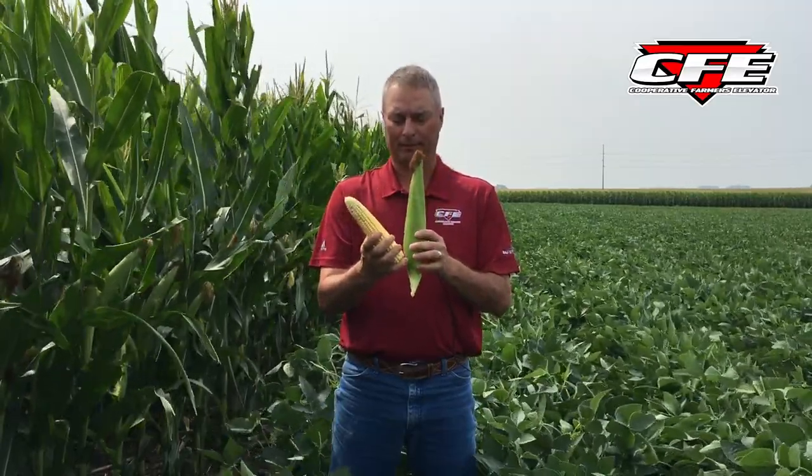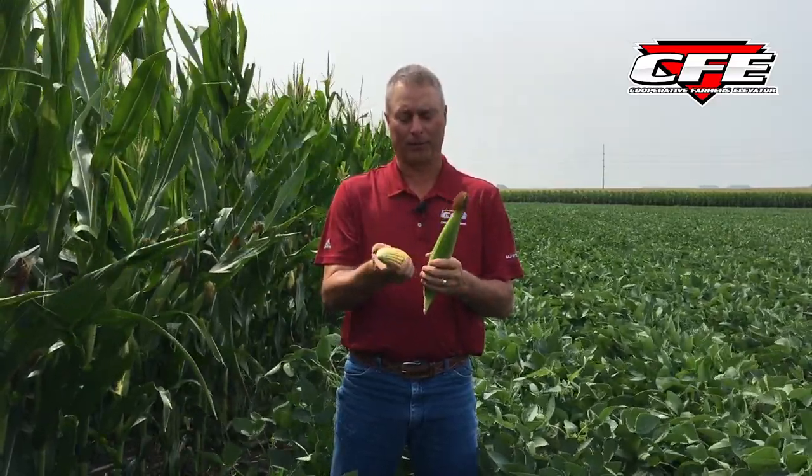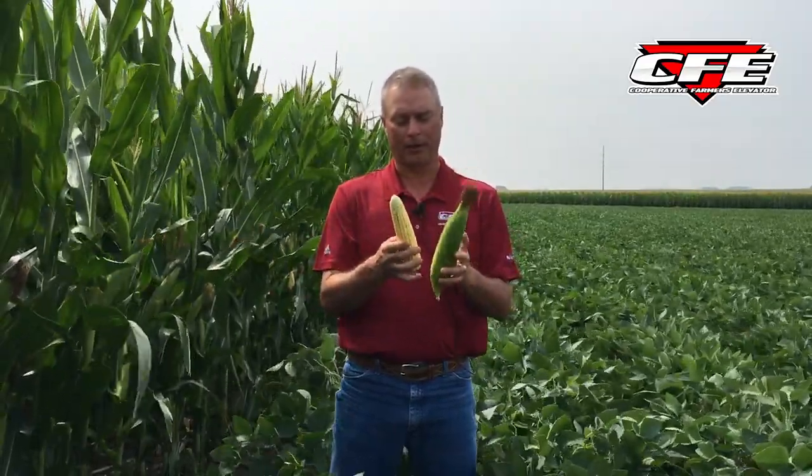This next one is a full R3. There's probably not much besides milk in these kernels, but they're getting close to some dough. R3 is characterized by solid brown silks and kernels with yellow color, but if you smash them they're still full of milk. This is for sure the end of the fungicide window — that prior one was an early R3, this is probably a late R3.